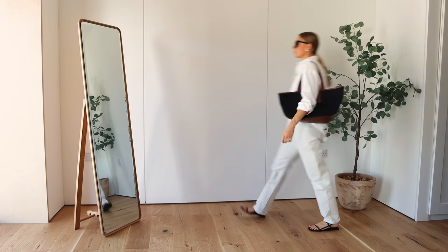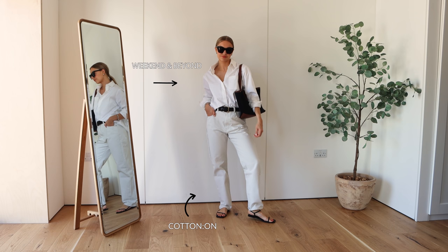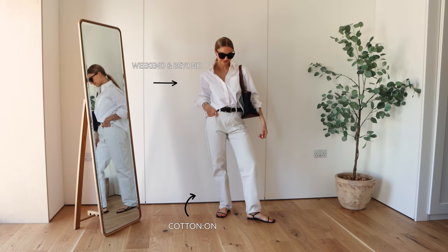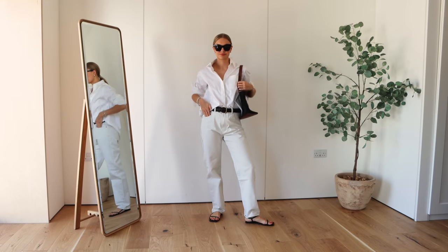Don't be afraid to wear all white for a casual look. There are certain ways that you can make it a little bit more relaxed and that is with the fit of things. These jeans are from Cotton On and I went upsizing these for a more relaxed fit.